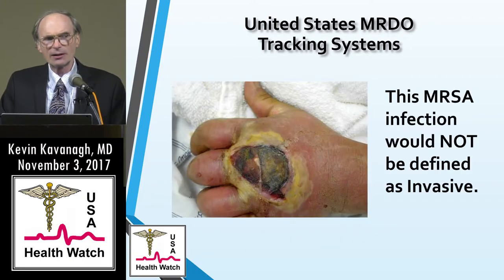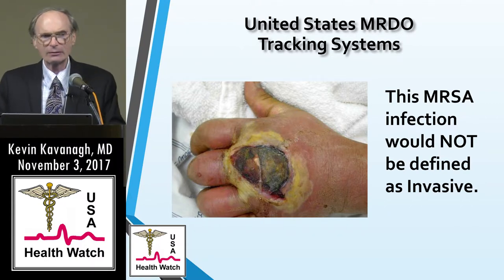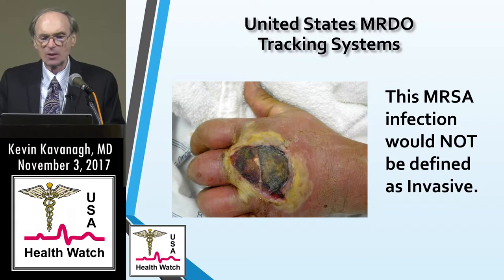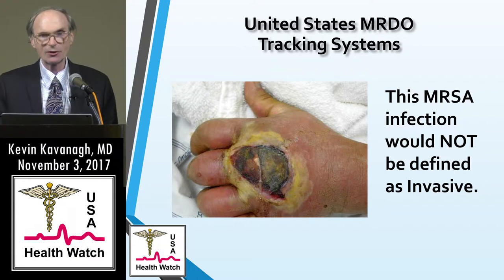When invasive MRSA is reported, I would think a slide of a necrotic hand could be defined as invasive and would be reported, at least to the NHSN. But it could be classified primarily as a soft tissue and skin infection without septicemia or a positive blood culture, so it may not be reportable — yet it is a severe infection. That points out that we do not have a comprehensive reporting system.